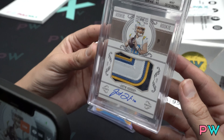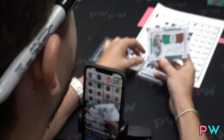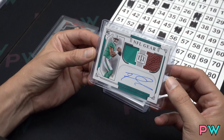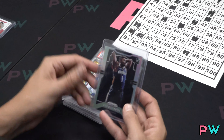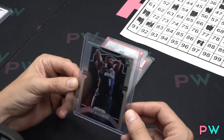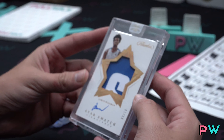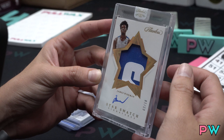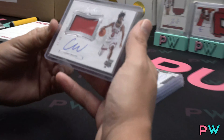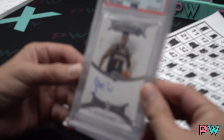Justin Herbert out of 99, BGS 9, jersey number. And a Tag of Iloa jersey horizontal out of 99. James Wiseman gold flawless vertical RPA collegiate at a 10 — wow! RPA out of 25 — flawless is very expensive. That is Kobe White out of 25. Let's go, 25 Zion.